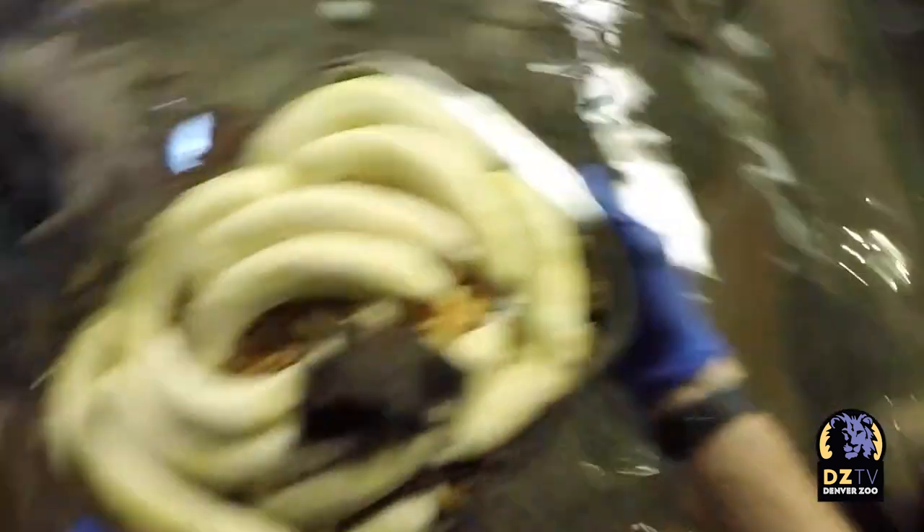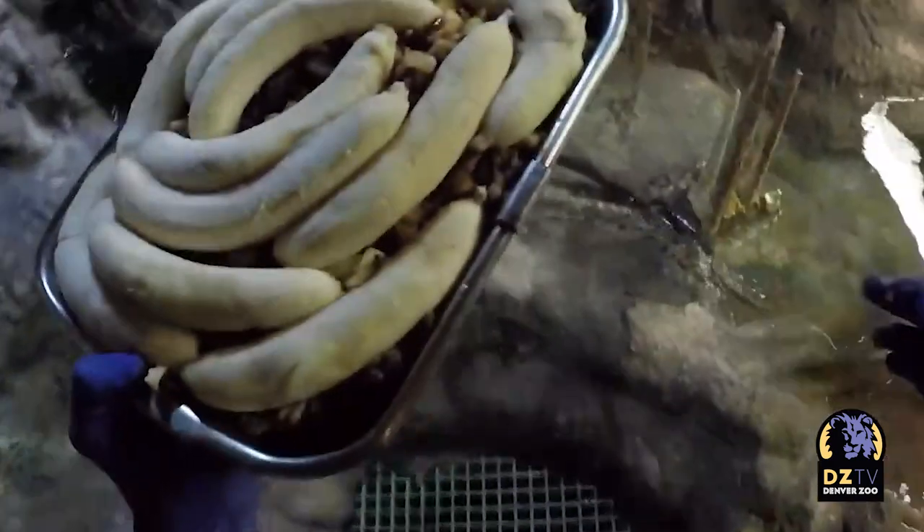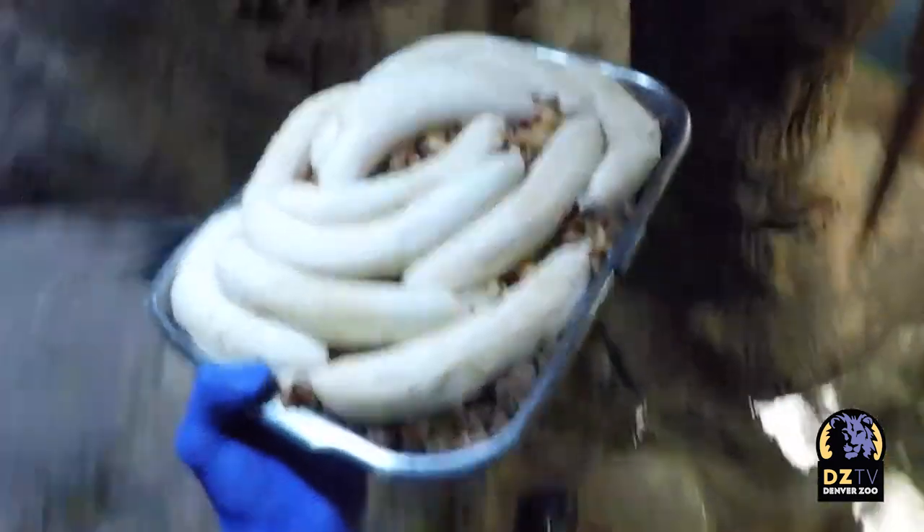In the case of the vampire bats, they'll actually walk on their wrists or elbows — they have the ability to walk and crawl around, and that's another reason why I call them the gremlins. When I go to feed them they'll land on the ground and crawl around real fast, and it's pretty awesome.